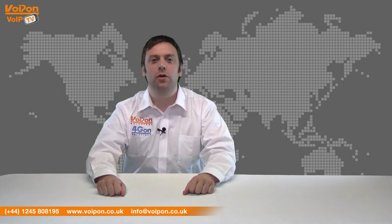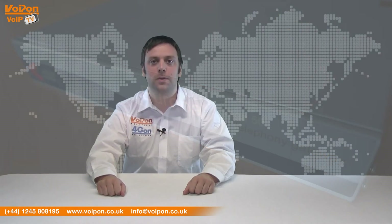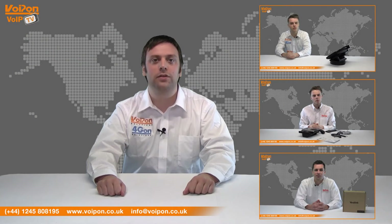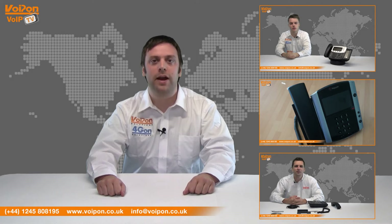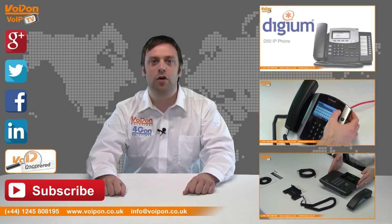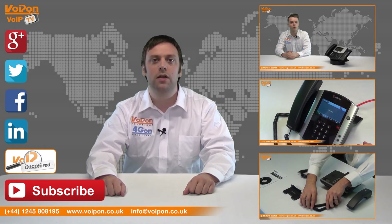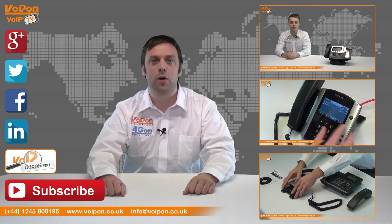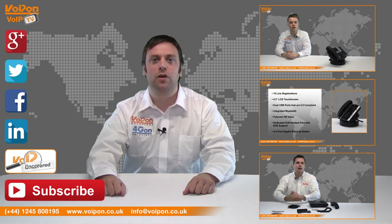So that was our review of the Sangoma Vega 50. Visit VoipOn.co.uk for the best selection of VoIP products, excellent reseller pricing, next day delivery and worldwide shipping. Give us a call with any questions and our team will be happy to help. Don't forget to like this video and subscribe to our channel, and for more information on this and many other products, visit VoIP Uncovered or follow us on our social media channels. Thanks for watching and we'll see you next time on VoIP TV.